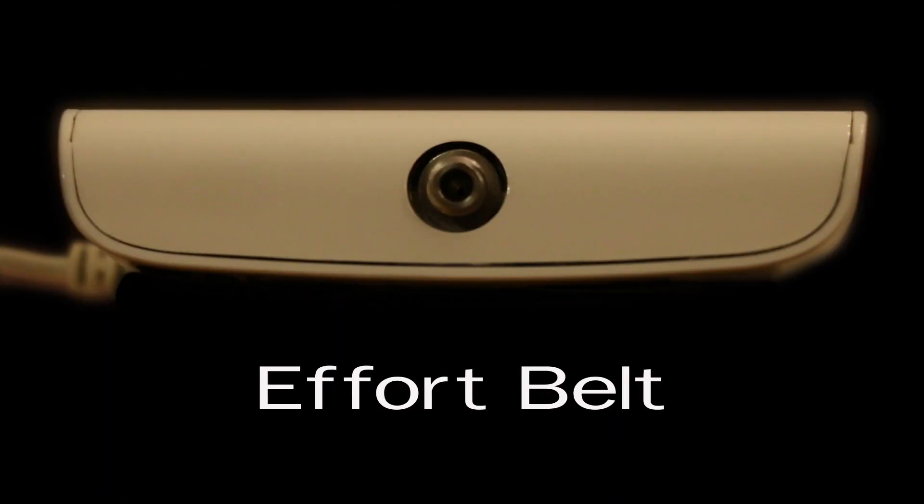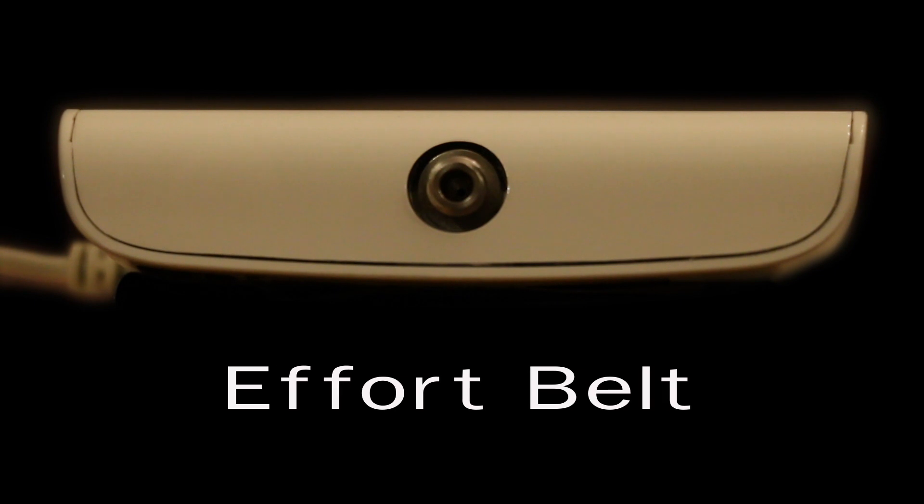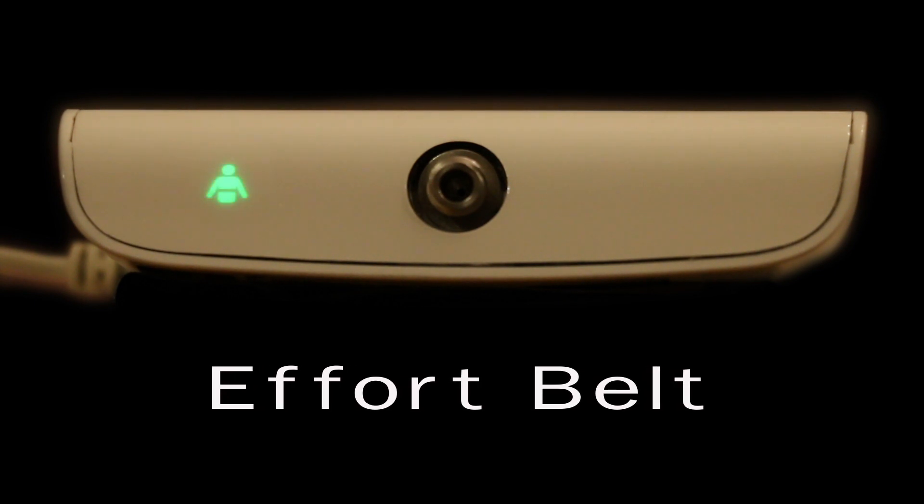Once the clips are connected to the unit, the good study indicator light will come on, and the effort belt light icon will begin flashing yellow on top of the Alice Night One unit. After a few breaths, the icon will turn green.